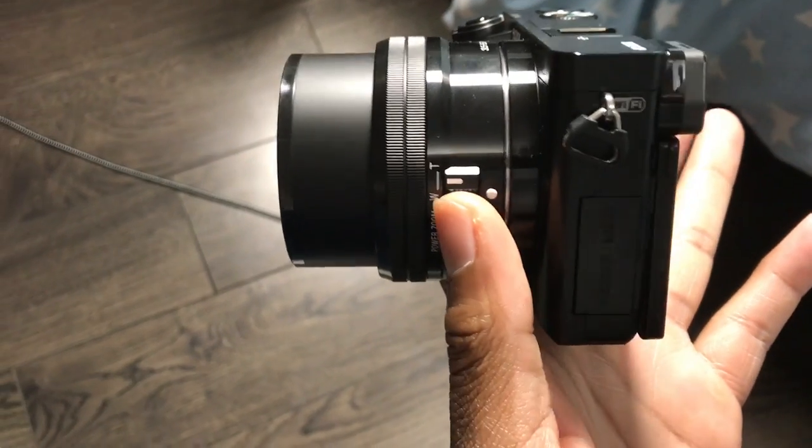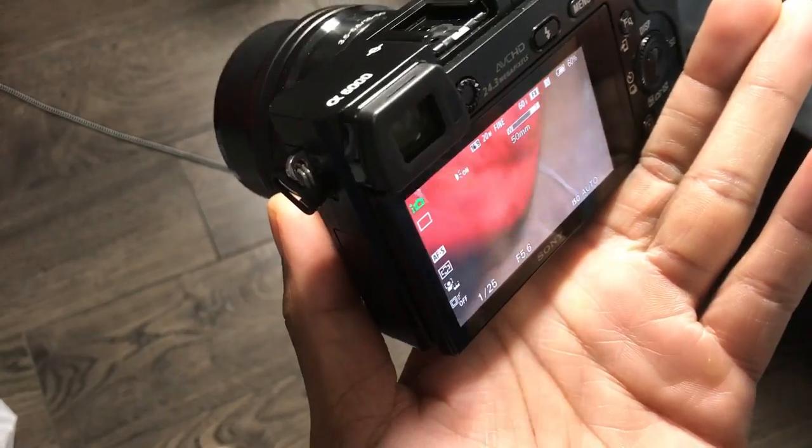So what I got with the box was the camera and the prime lens, which is an electronic lens so you can zoom with the electronic control — you don't have to manually zoom. It's also 24.3 megapixel with fast hybrid autofocus.